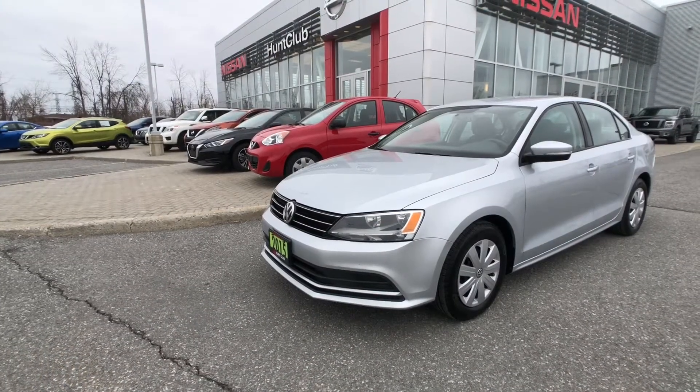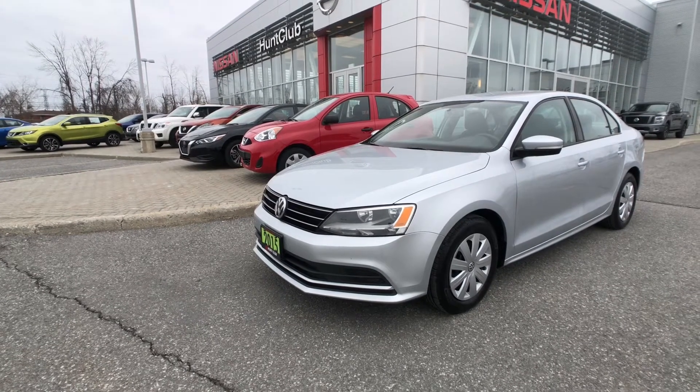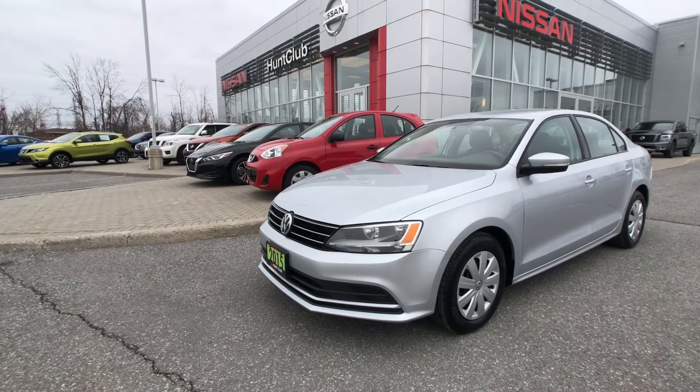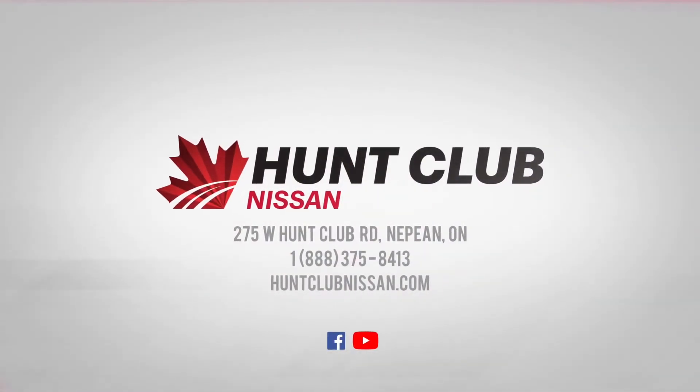And that has been a quick tour of our 2015 Volkswagen Jetta, available here today at Hunt Club Nissan. The showroom's open 9 a.m. to 9 p.m. Monday to Friday, 9 to 5 on Saturdays, and we're always available online at HuntClubNissan.com. My name is Jason — thanks for joining me here today, and we look forward to seeing you in the showroom soon.